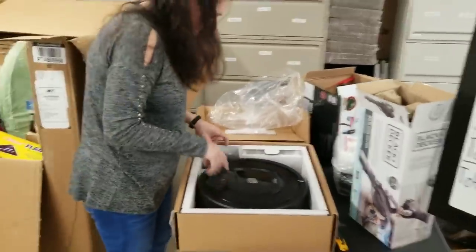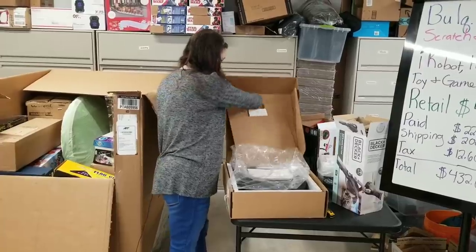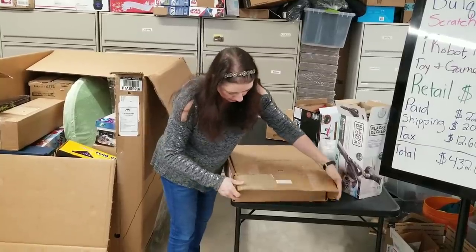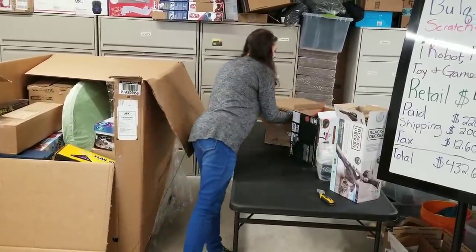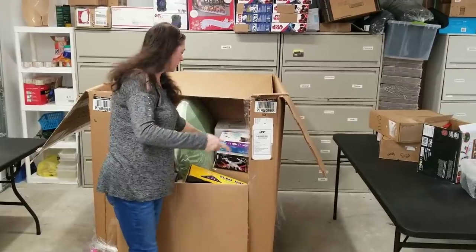The charging pod is here. The box is in better condition but it's clearly been used. But seriously, if it works, somebody will pay a little bit less to buy a used Roomba rather than spending — I think Roombas are going for like $350, $400 right now. I only paid $432 for this whole pallet.